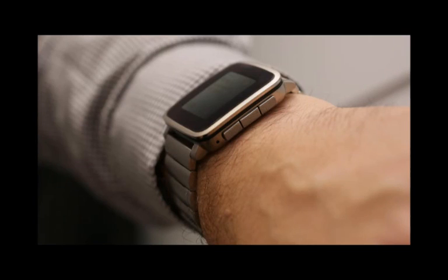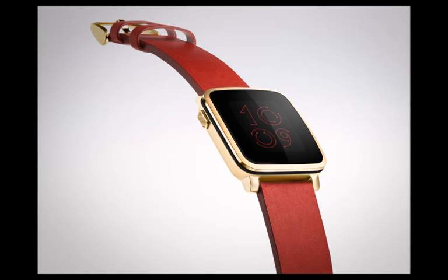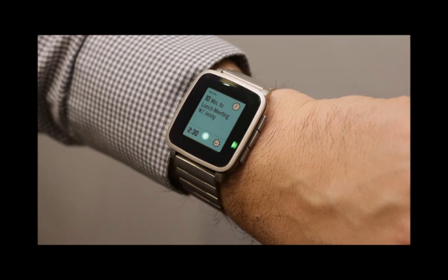Just a few days after it unveiled its brand new Pebble Time smartwatch and introduced us to its new timeline interface, Pebble Technology is now taking the cover off the Pebble Time Steel, a metal watch with exquisite styling, but otherwise practically identical to the original Pebble Time.